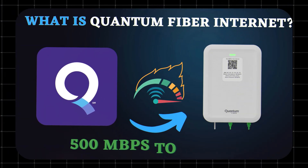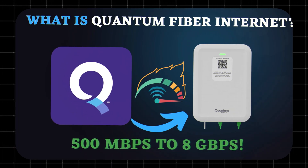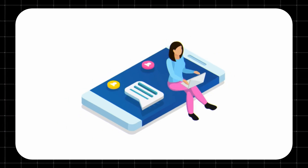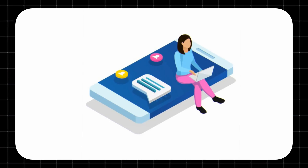What is Quantum Fiber Internet? Quantum Fiber is a high-speed home internet service powered by fiber optic cables. That means you get blazing fast downloads, super smooth uploads, and ultra-low latency — perfect for gaming, streaming, and working from home.